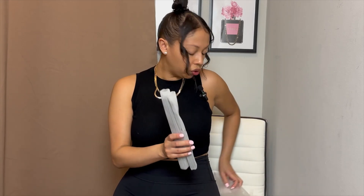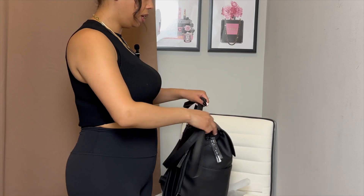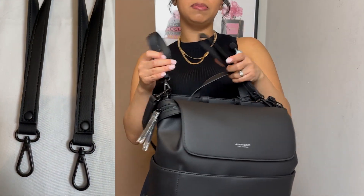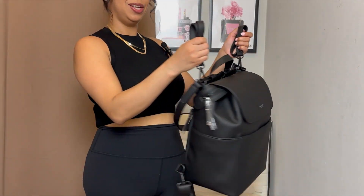These bags are versatile — you can use them as diaper bags, and if you don't have any kids you can use it for yourself, for work, or for travel. What I like about their stroller straps is that you can get the straps to match the same hardware and color as your bag, which I thought was pretty unique. You attach it to the D-rings and loop it through your stroller — it looks really chic hanging off your stroller.